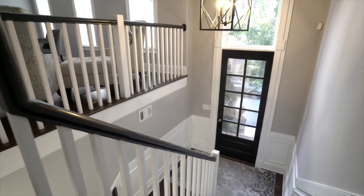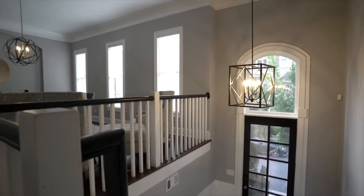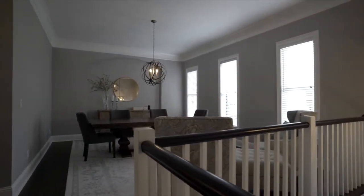As you come into the unit from the front door, you'll notice a grand foyer. We can either go downstairs to our terrace level or go up to our first floor living space.